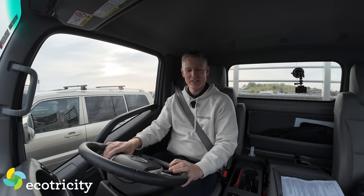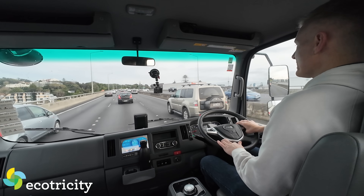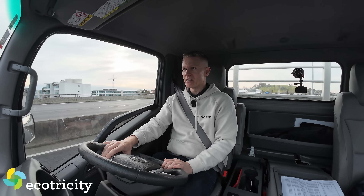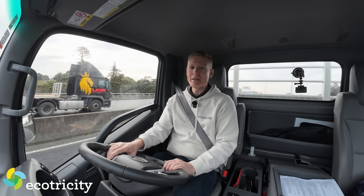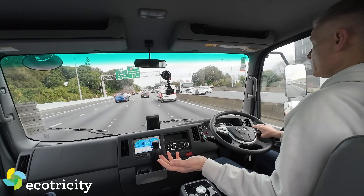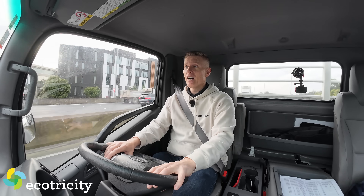It does the beep when I get too close to the line — I'm going to turn that off because I can see the line. Its top speed is limited to 90 kilometres an hour, which is the top speed of a heavy vehicle anyway. So I'd love to do a zero to a hundred time, but I can't.